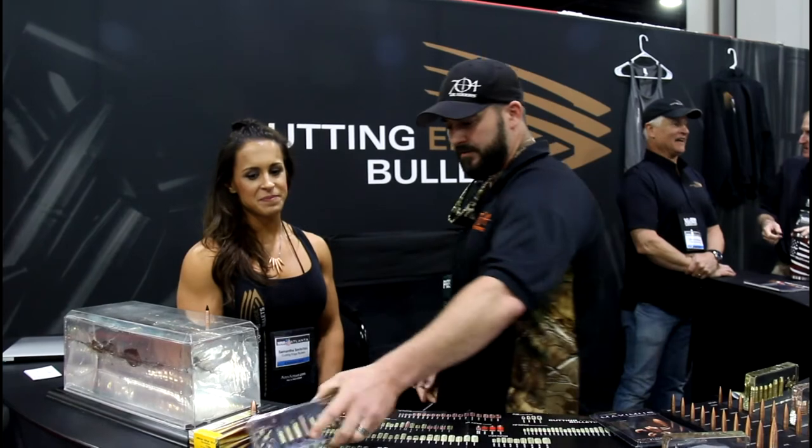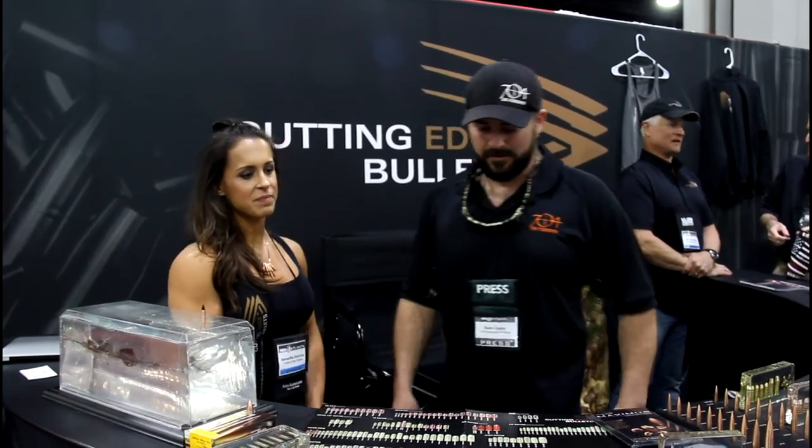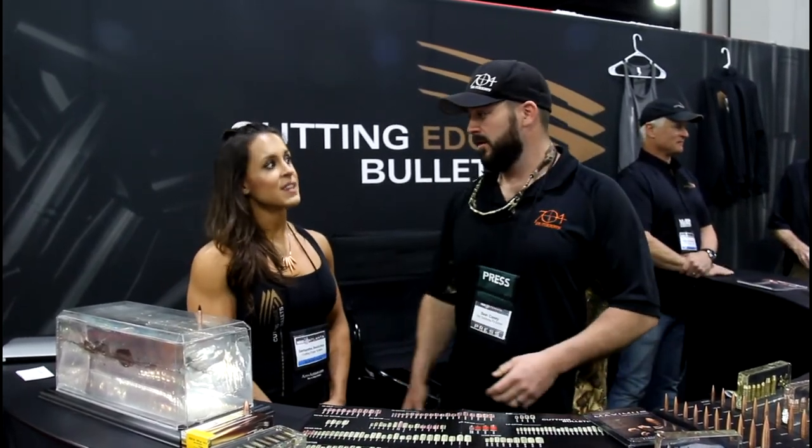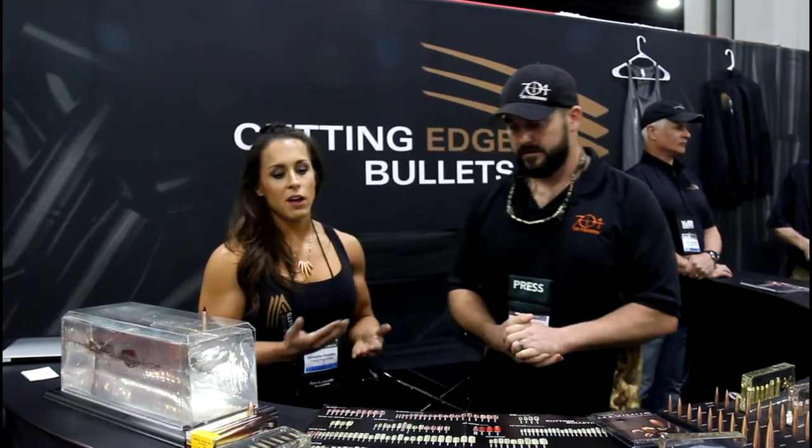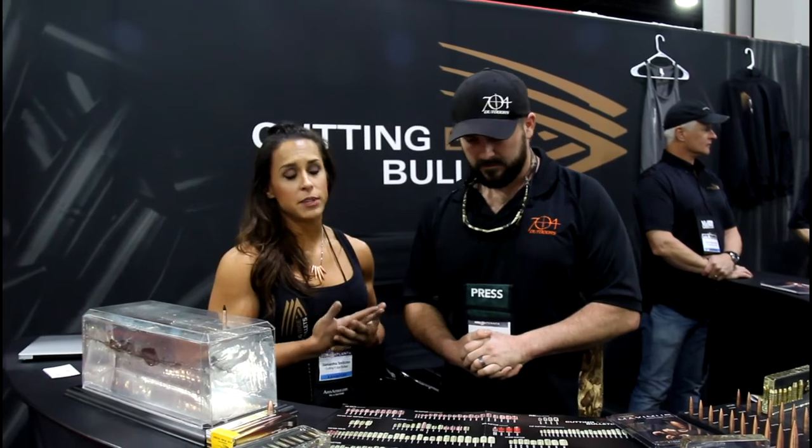Lathe-turned bullets are very accurate dimensionally, which is what a lot of match shooters are looking for. All of their bullets are guaranteed to be within two-tenths of a grain from one another per box, so you don't have to weigh and sort your bullets — that need is eliminated.